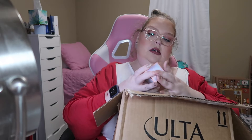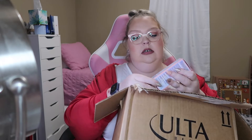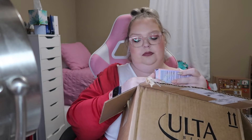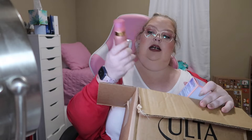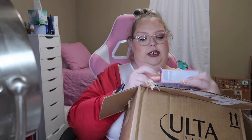I got the Nabla Angel Aura Radiant Plumping Serum Primer to try. It is a beautiful bottle — it looks like this, so we're gonna try that.